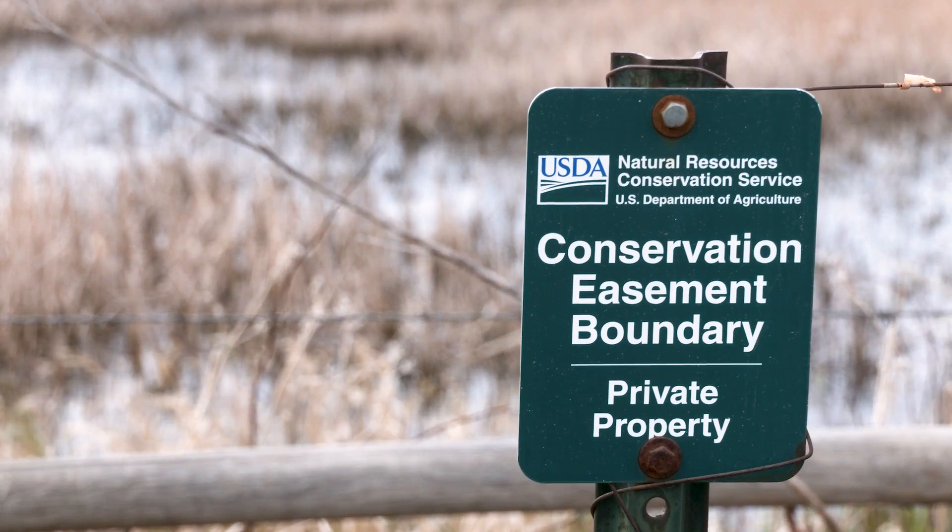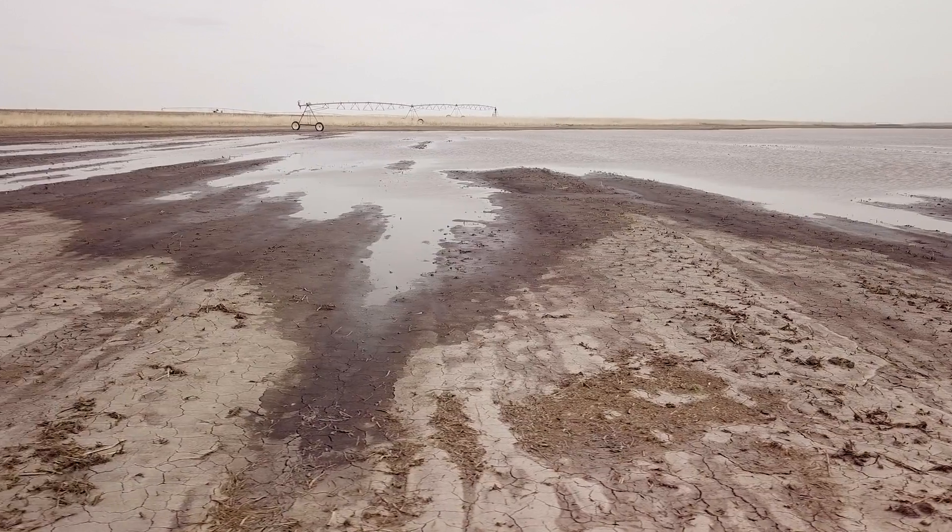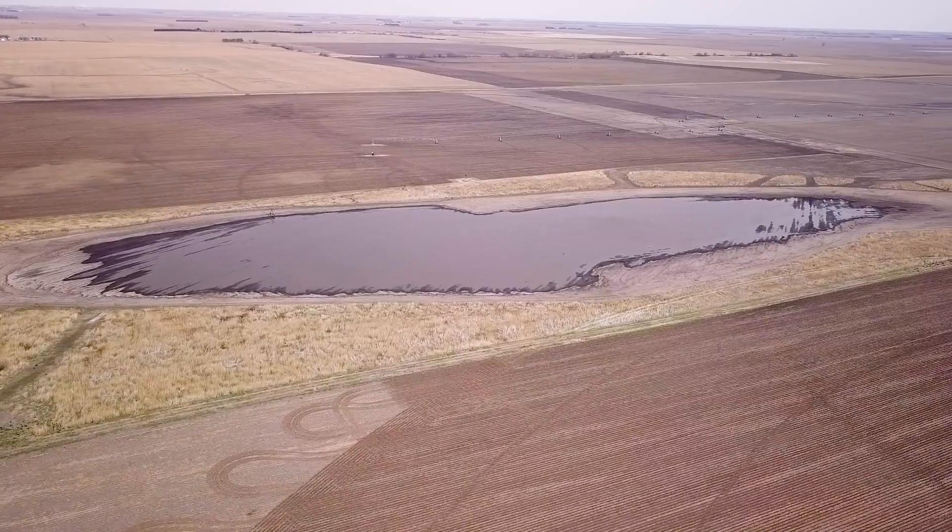There's an amazing diversity of programs available for private landowners who are interested in wetland conservation. It's been good for me. It's a hundred-year easement, so the dirt work was all paid by other entities. It was all done real nice.